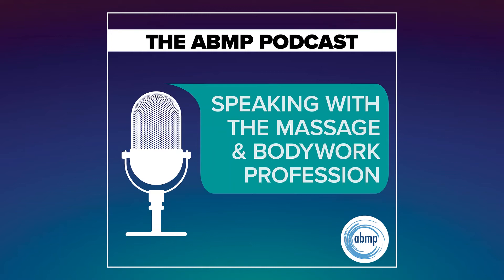Hi, and welcome to I Have a Client Who, Pathology Conversations with Ruth Werner, the podcast where I will discuss your real-life stories about clients with conditions that are perplexing or confusing. I'm Ruth Werner, author of A Massage Therapist's Guide to Pathology, and I have spent decades studying, writing about, and teaching about where massage therapy intersects with diseases and conditions that might limit our clients' health. We almost always have something good to offer, even with our most challenged clients, but we need to figure out a way to do that safely, effectively, and within our scope of practice. And sometimes, as we have all learned, that is harder than it looks.